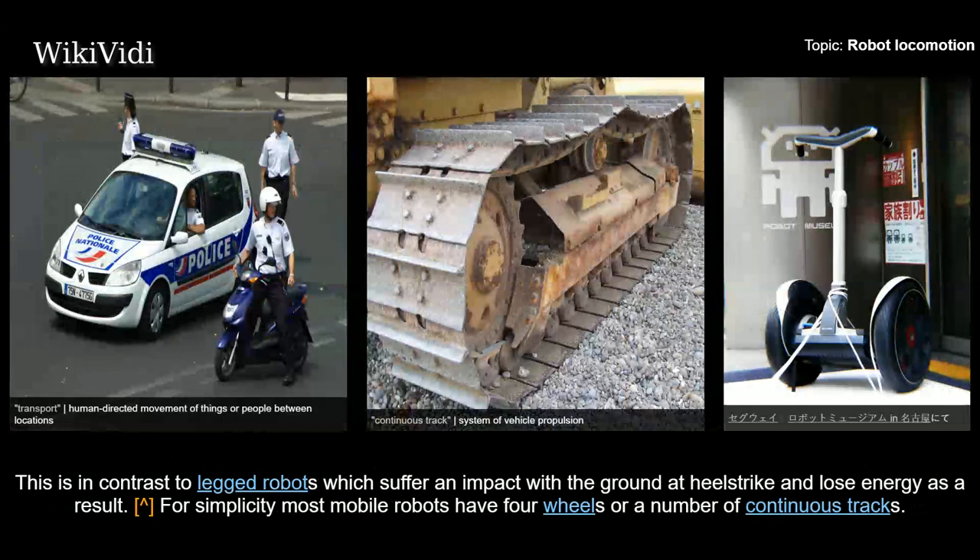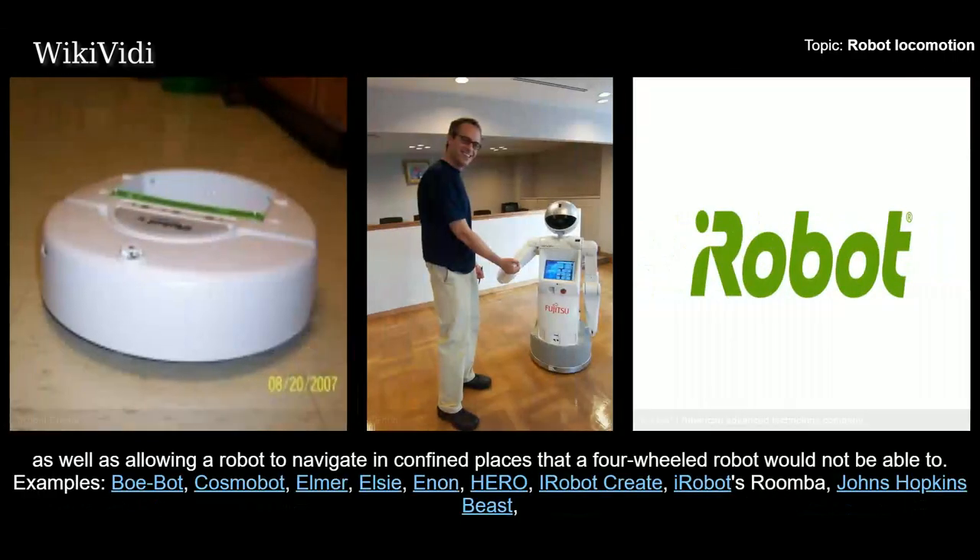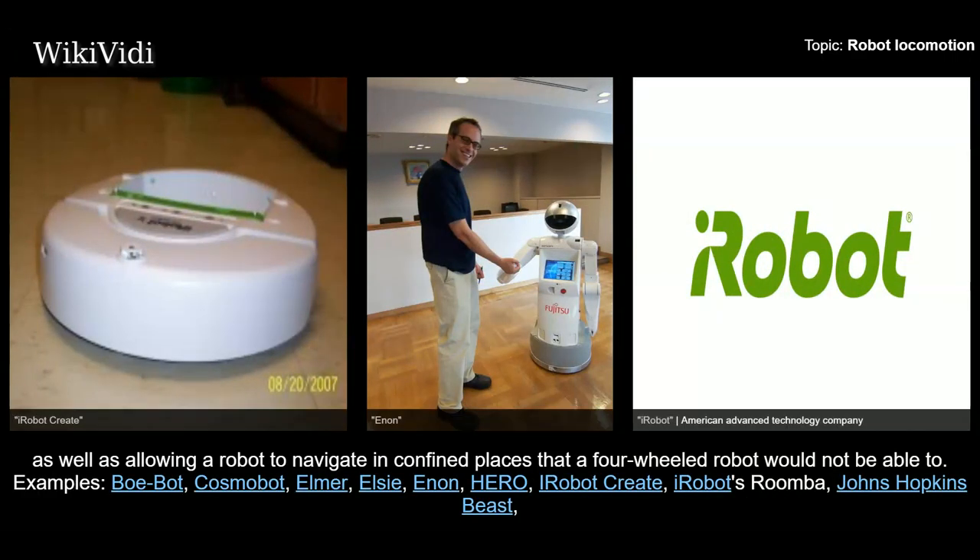For simplicity, most mobile robots have four wheels or a number of continuous tracks. Some researchers have tried to create more complex wheeled robots with only one or two wheels. These can have certain advantages such as greater efficiency and reduced parts, as well as allowing a robot to navigate in confined places that a four-wheeled robot would not be able to.